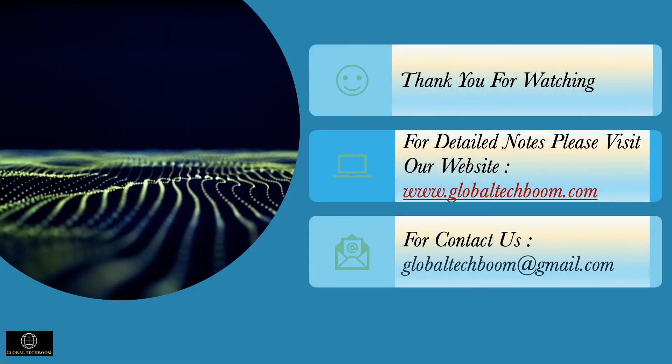Thank you for watching this video. Hope you liked it. Please give your comments and share this video. Please visit our website for more educational, engineering, and career-oriented content.